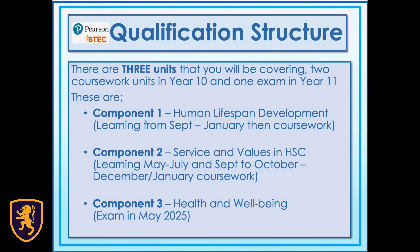There are three units that you will be covering: two coursework units in Year 10 and one exam in Year 11. Component 1 looks at human lifespan development and you will be assessed between September and January. Component 2 looks at service and values in the health and social care sector. Component 3 you will do in Year 11, and that focuses on health and well-being.